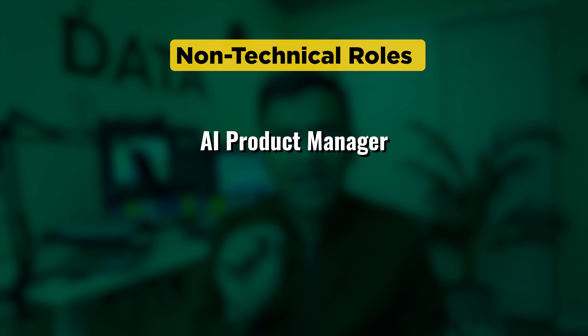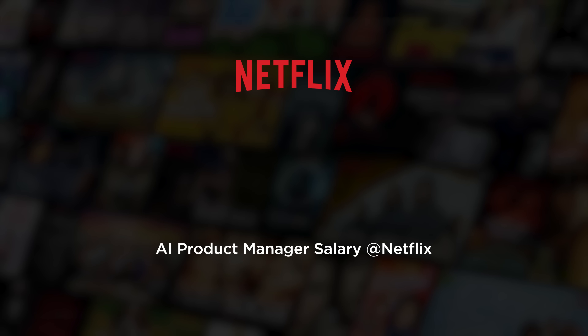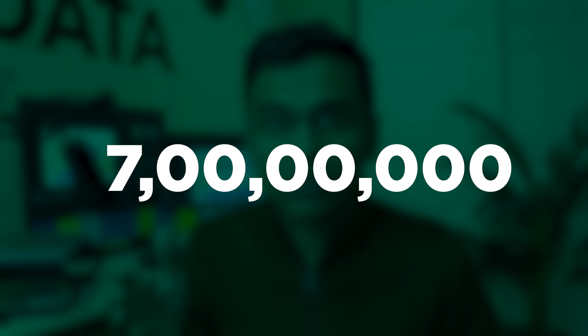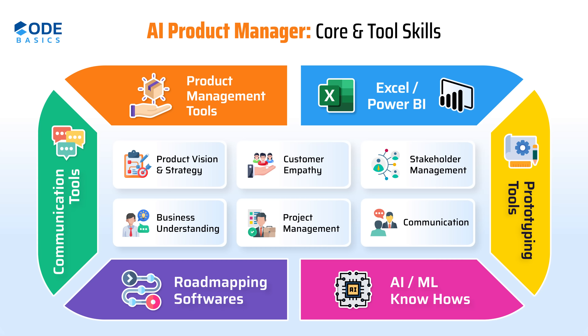Now let's discuss non-technical roles. The first one is AI product manager. Recently there was news that Netflix is hiring an AI product manager for a salary of $900,000 a year — that's more than 7 crore rupees. You can clearly see there is a huge demand for AI product managers and they get paid really well. The screen shows a diagram with both tool skills and core skills for this role.